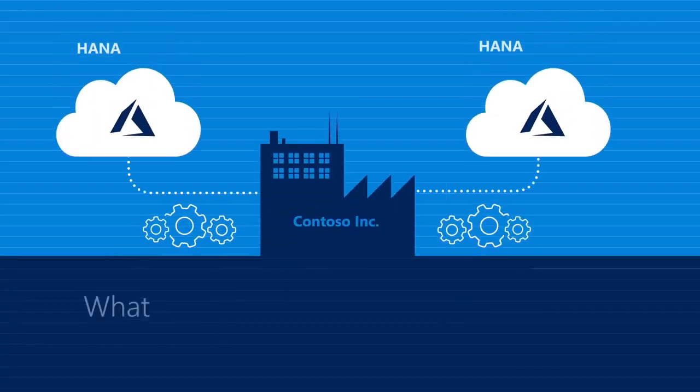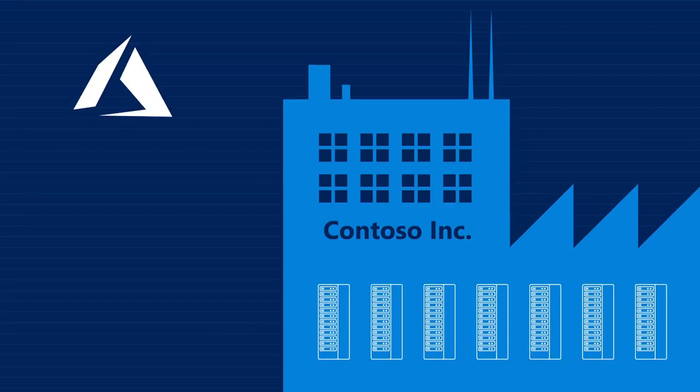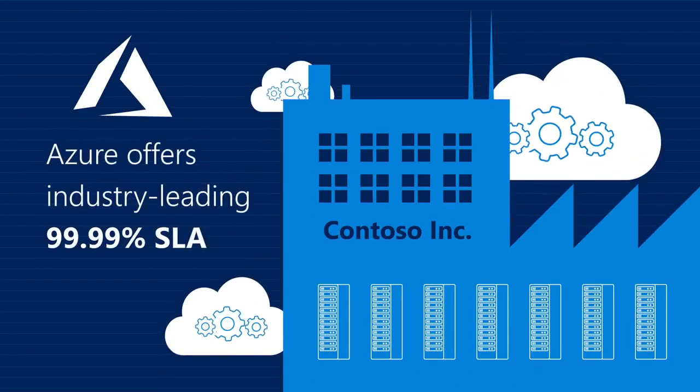And what about system availability for mission-critical applications? With Azure, you get industry-leading four nines uptime when deployed in an Azure high availability configuration.